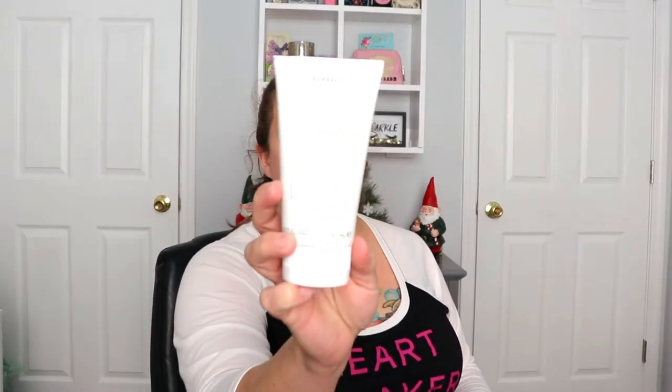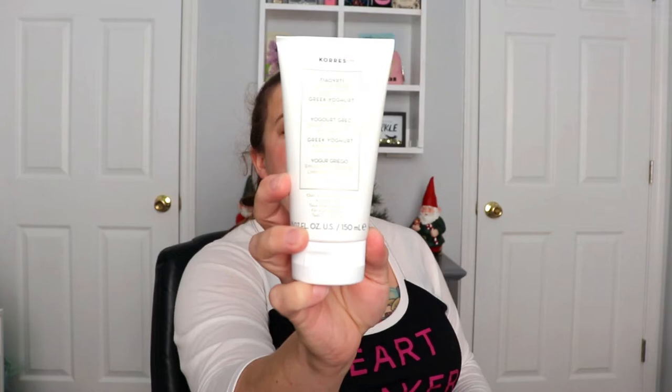I did do an add-on to this box, so let me show you that first. The first thing I bought was the Coors Greek yogurt face wash. I love this face wash — not only does it smell good, it gets all the makeup off and doesn't dry out my skin. I'm super in love with this and I'm always happy to get it at a discount.